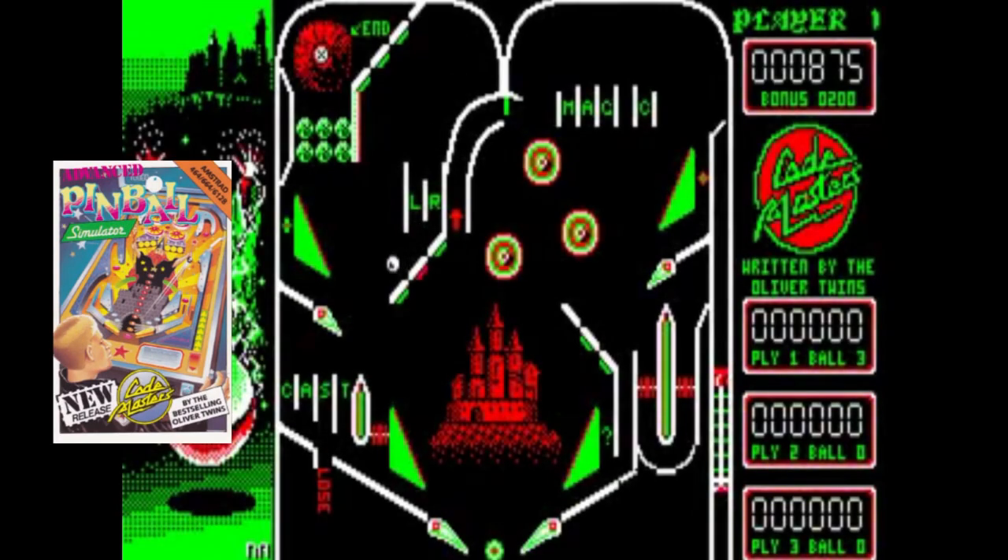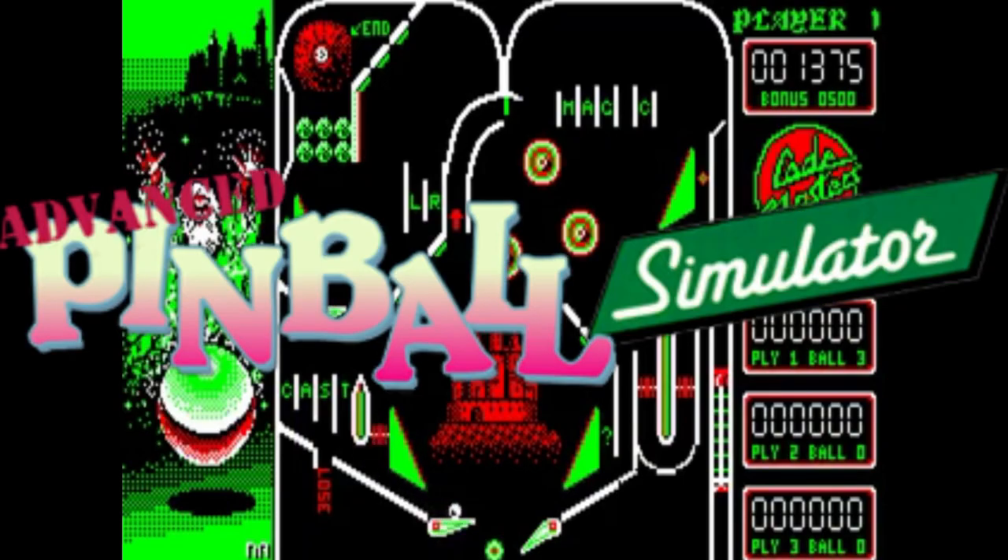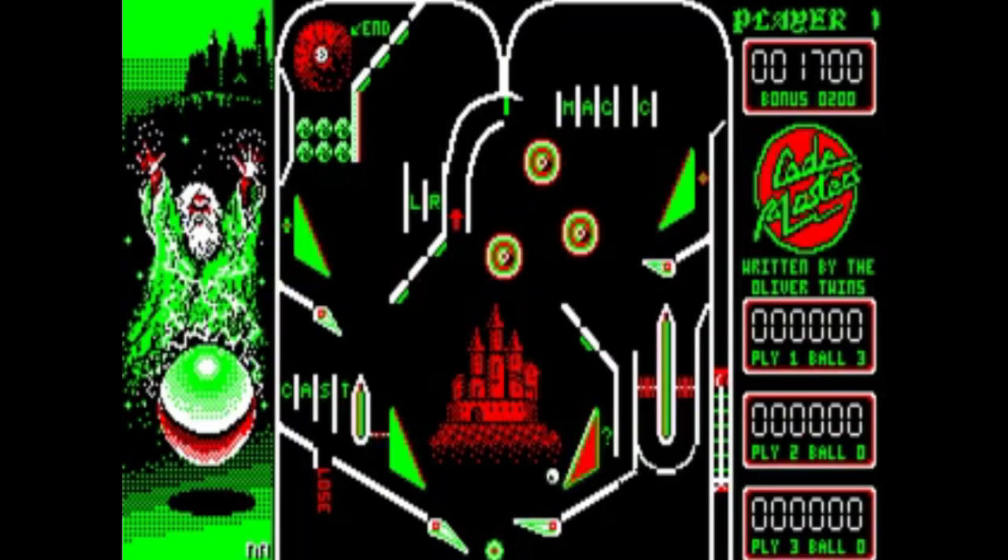Long before Pinball Dreams on the Amstrad CPC, we had Advanced Pinball Simulator. Whilst nowhere near as good as the latter, it gave a good honest virtual experience of the physical world. Whilst many will choose ATV Simulator and other arcade simulations, I'll always be a pinball wizard at heart.